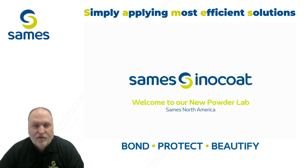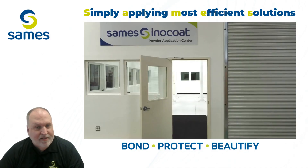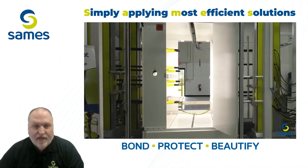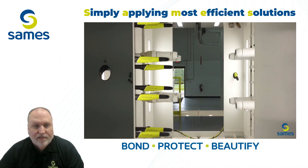Hey, I'm Steve Sobidash, the Technical Training Manager at SaMez North America. Welcome to the SaMez North America Powder Lab, where innovation and precision come together to shape the future of powder coating technology.